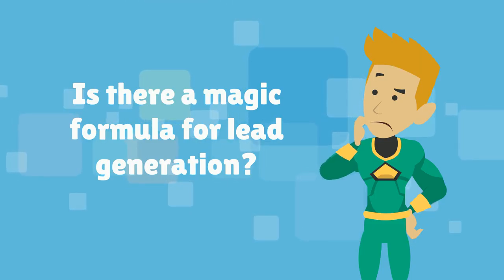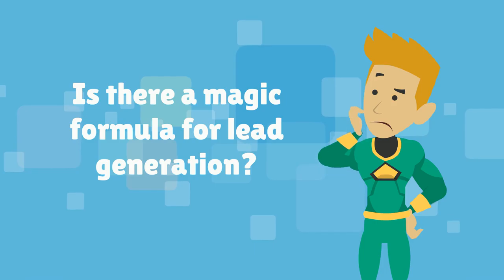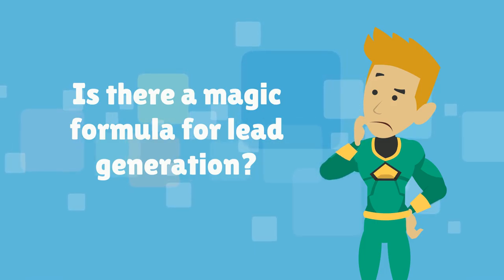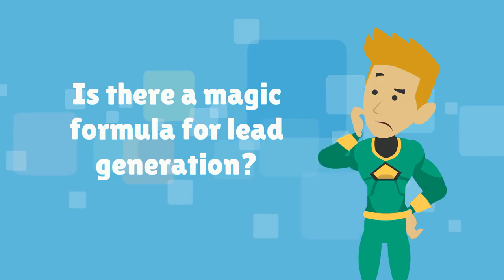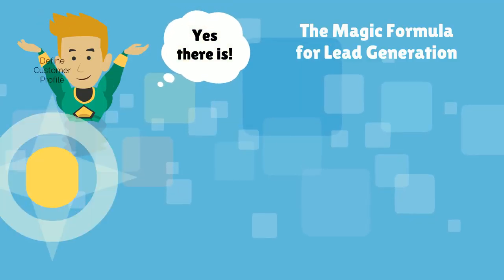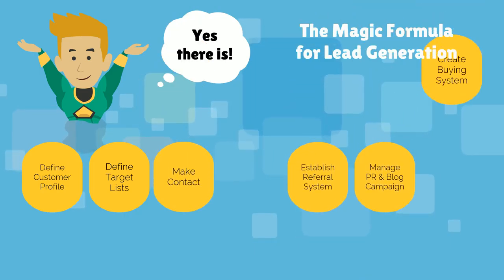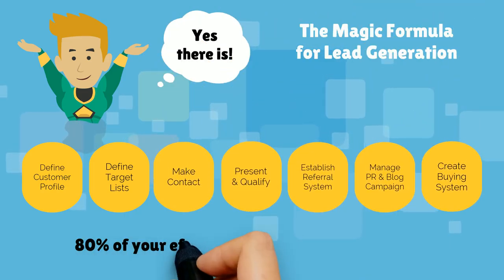Generally speaking, there is no one magic formula to generate a ton of leads. If there were, we'd all be millionaires and there would be a lot of bright young marketing graduates looking to retrain. Granted, for some businesses there are more effective ways than others. But on the whole, long-term effective lead generation comes down to a combination of the following seven criteria.